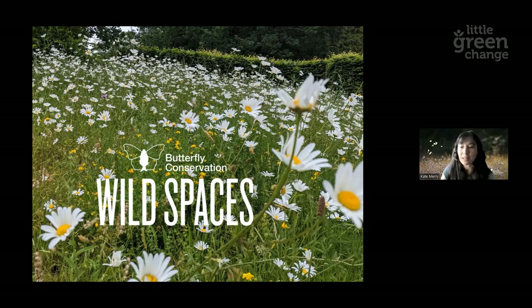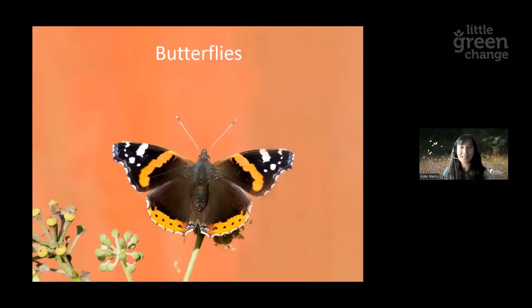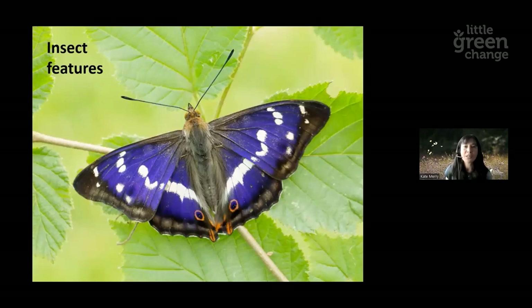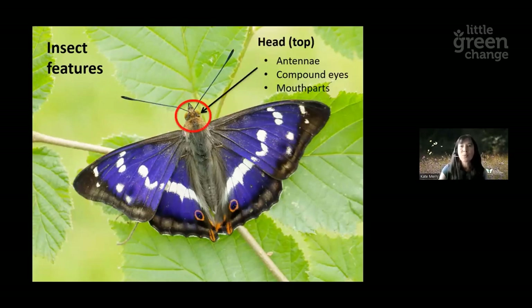Before I get into the nitty-gritty, I wanted to give a bit of background into butterflies and moths. Butterflies are insects — they are in the invertebrate family if you're into classification. I'll run through some basic anatomy to describe the different features of the butterfly and what they do. Starting at the head, this is where all the sensory organs are found. You can see that pair of antennae, which the butterfly uses to sense its environment and find the right food plant for the female to lay its eggs.